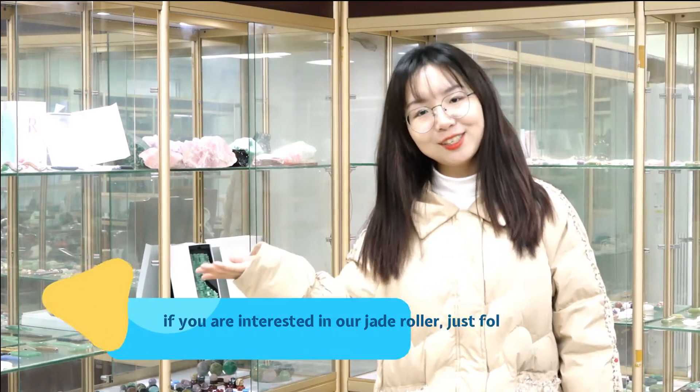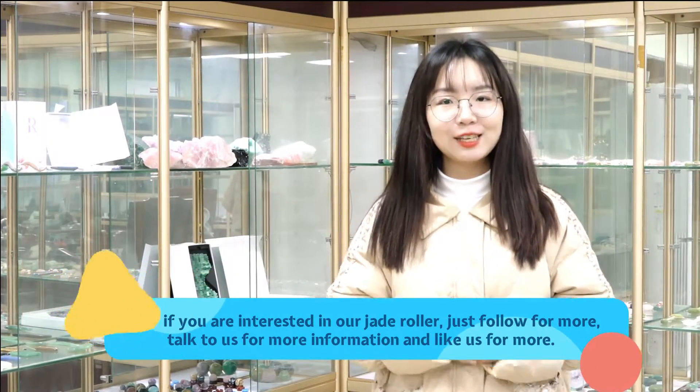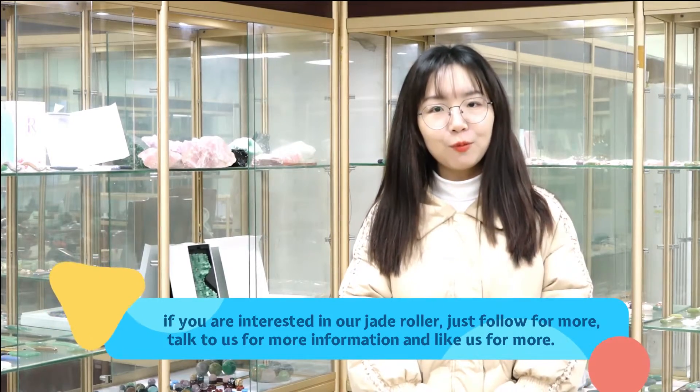If you are interested in our Jade Roller, just follow for more. Talk to us for more information and like us for more.